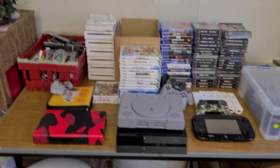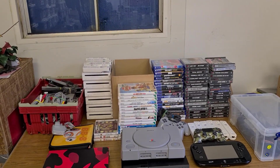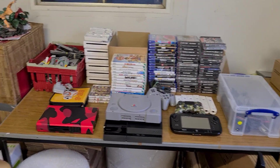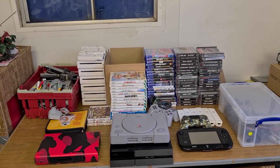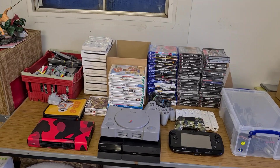Hello everybody and welcome back to another video. For those who are new around here, my name is Chris. I'm a full-time eBay reseller and retro games collector. In today's video, we spent £500 picking up a load of new stock to sell on our eBay store, and I'm going to run through and show you what we managed to pick up for our money.